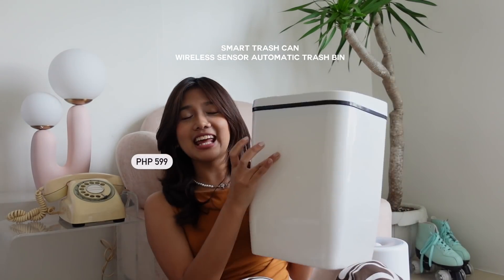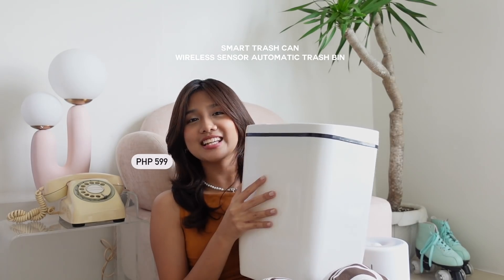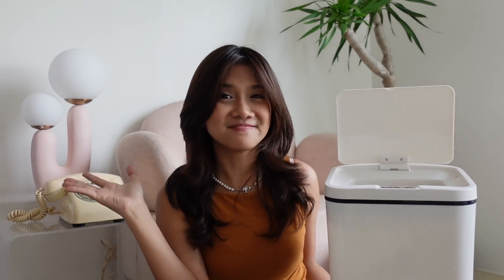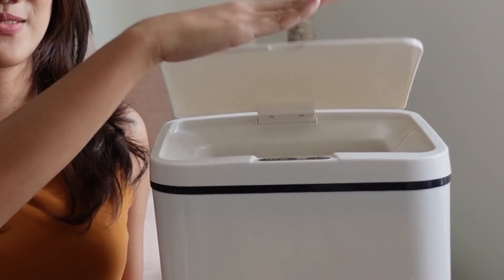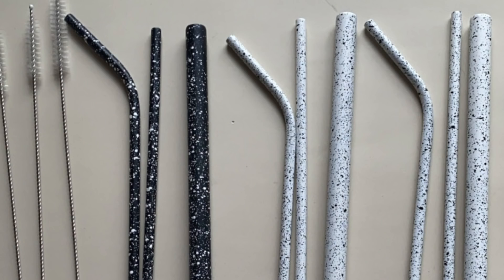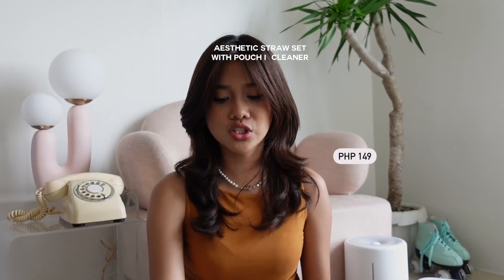First, let's talk about this trash bin — and you guys, this is not your ordinary trash bin because it's a sensor trash bin. Did you see that? I didn't even need to touch it! There's also another option where you can press it and it opens up too. I love the fact that it comes in this sleek white color.